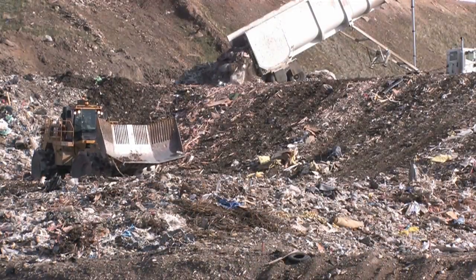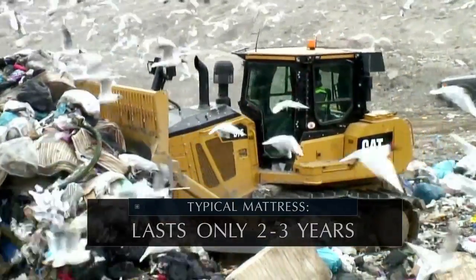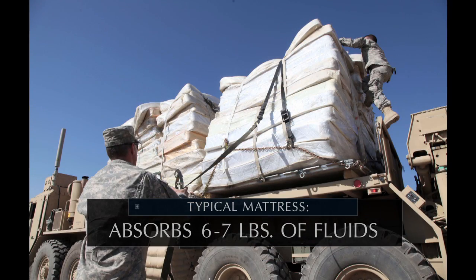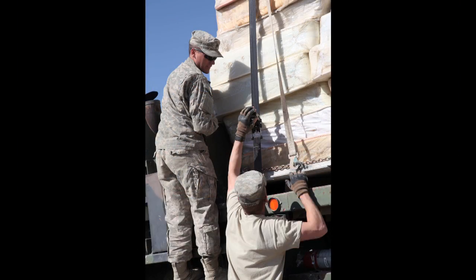The Skydex mattress is healthier for the environment, too. Unlike current military mattresses, which are dumped in landfills after just two to three years of use, they typically gain six to seven pounds of weight and have high levels of toxicity from accumulated body fluids before they're disposed of.